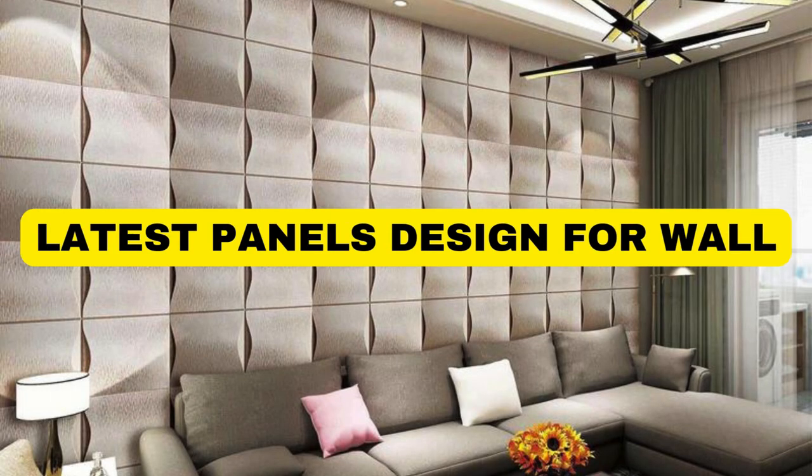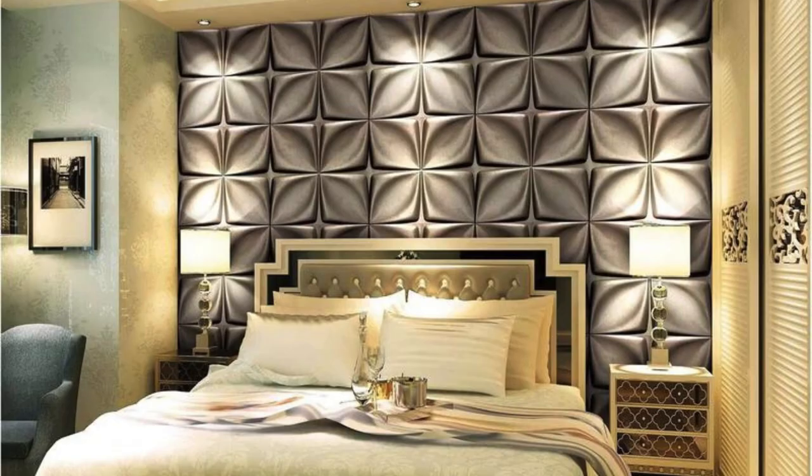When considering panels for walls, there are various options available, each serving different purposes and aesthetics. Here are some common types of wall panels.